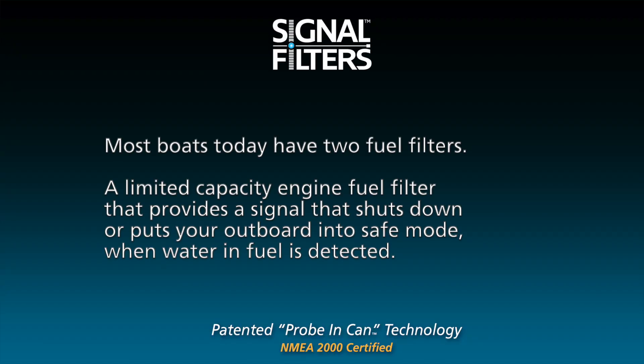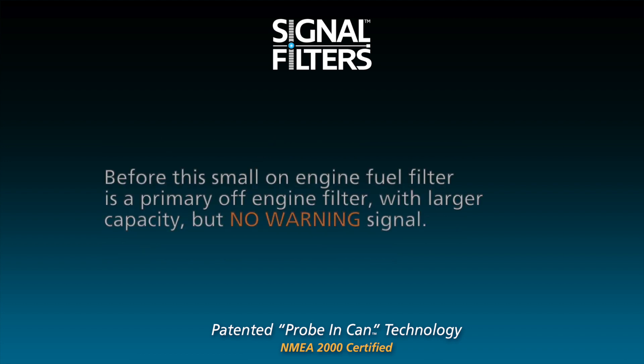Most boats today have two fuel filters: a limited capacity engine fuel filter that provides a signal that shuts down or puts your outboard into safe mode when water in fuel is detected. Before this small on-engine fuel filter is a primary off-engine filter with larger capacity but no warning signal.